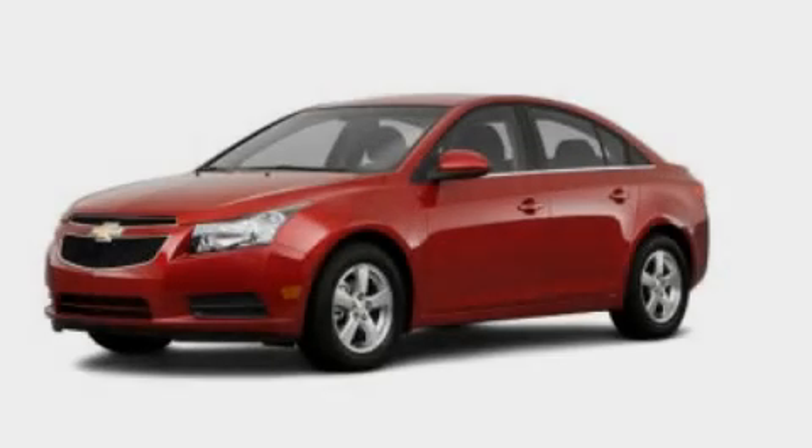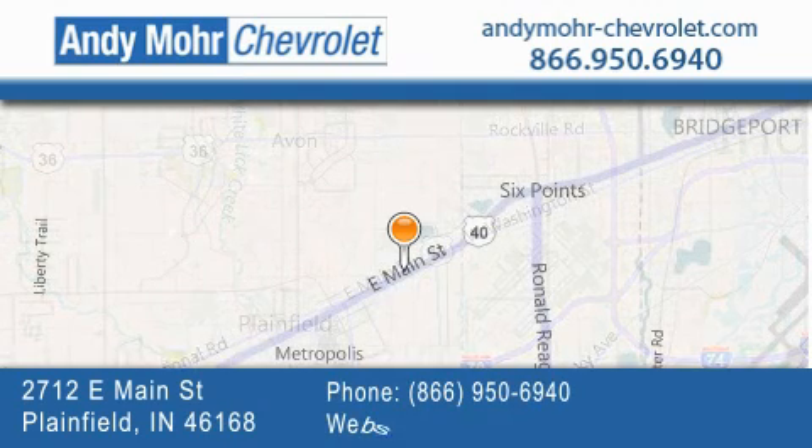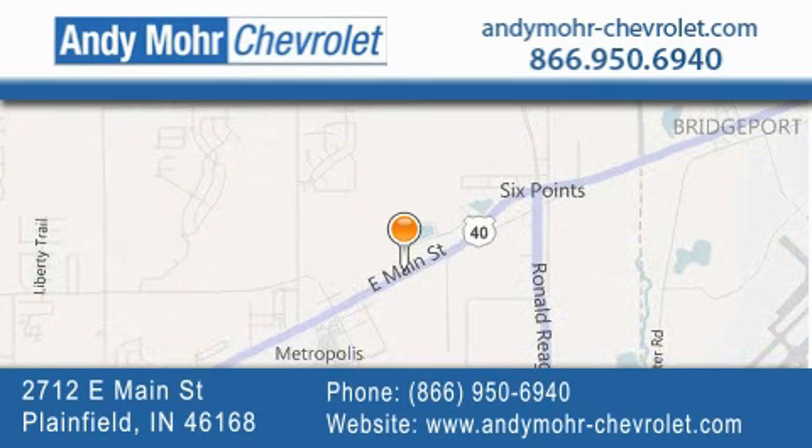Contact us today to arrange your test drive. Andy Moore Chevrolet is the place to find new Chevrolet cars as well as pre-owned cars in Indianapolis. You can visit our new and pre-owned inventory online, get new car pricing, and receive free no obligation price quotes.